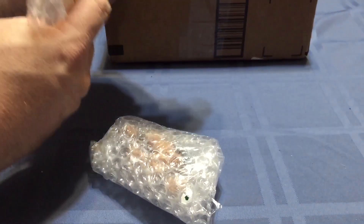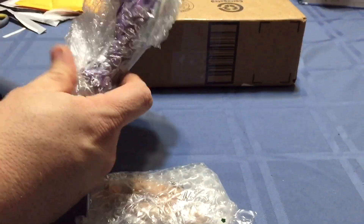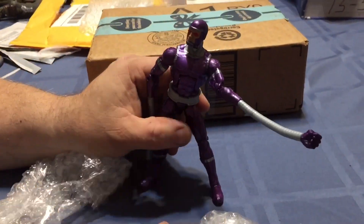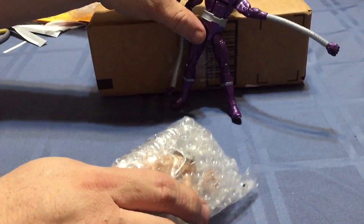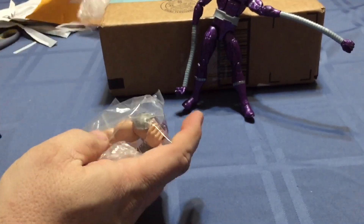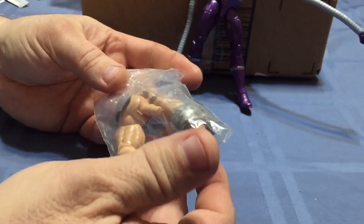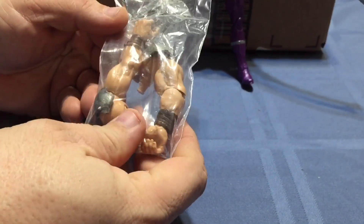Next, this is Marvel Legends Machine Man. I've had several of this figure and I use them all for customs, so I decided to pick up one to actually keep as Machine Man — this one will not be foddered out. This was also a pretty good deal because he came with a set of bonus arms, so if I wanted to do a medieval type figure for Mythic Legions, I've got a spare set of arms now, which are pretty cool.